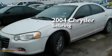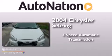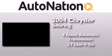This is a 2004 Chrysler Sebring. This car has a 4-speed automatic transmission and a 2.7-liter V6.